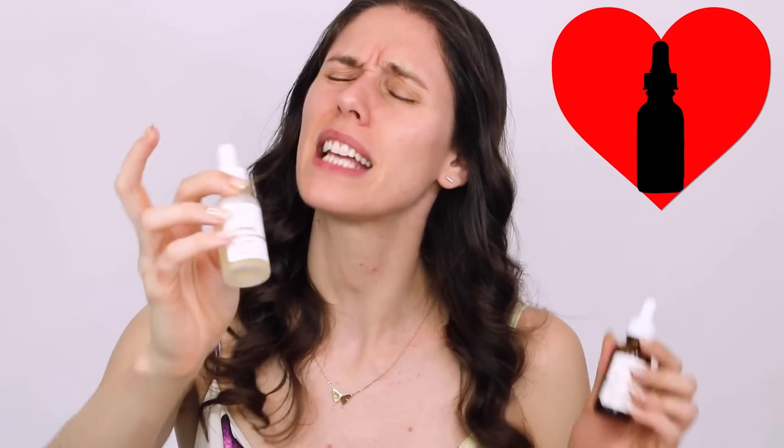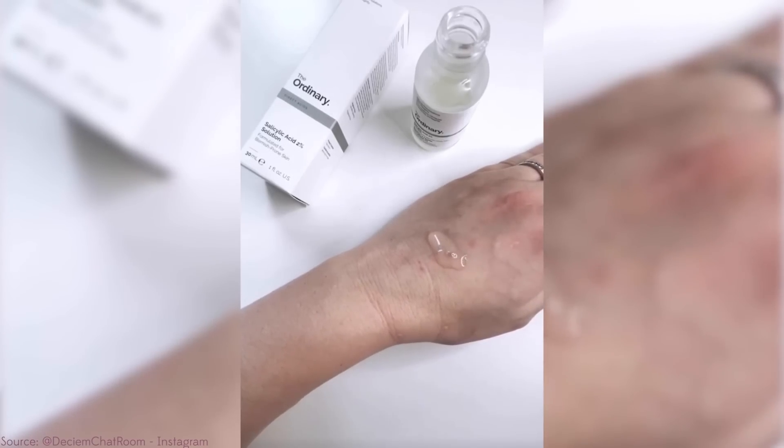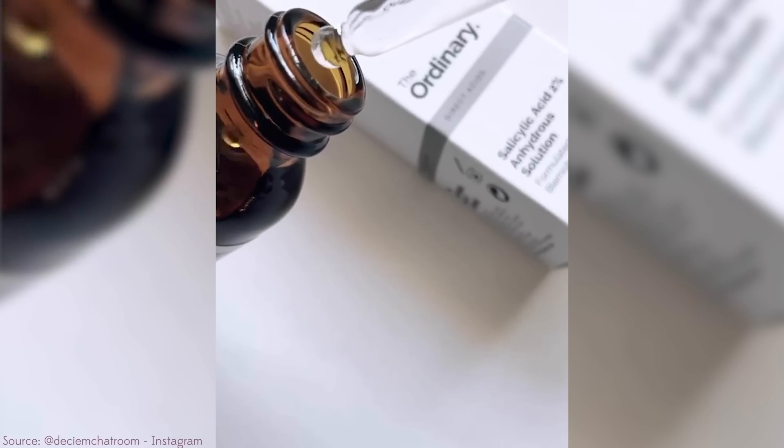A lot of people who loved the original bought this thinking it would be a replacement — that this is the new salicylic acid solution filling the empty place left in their hearts. But no, this is very different. Remember, the original is salicylic acid plus witch hazel, it dries out the skin, goes on clear, and kind of foams up. This one, on the other hand, is oily. Yes, it absorbs into the skin, but if you've ever put squalane oil on your skin, it is like a dry oil. This is a completely different texture.